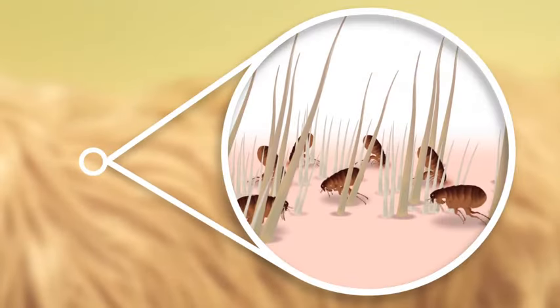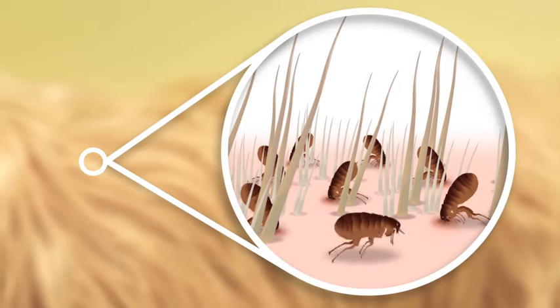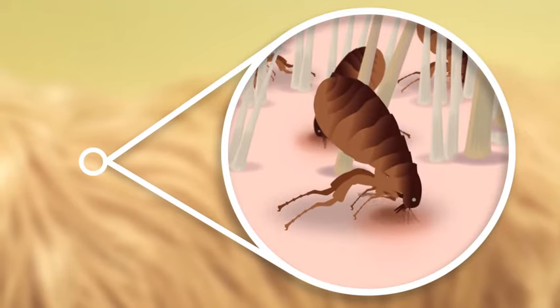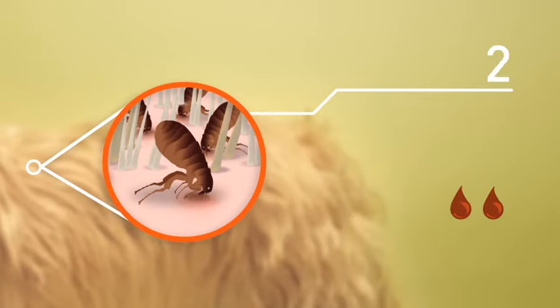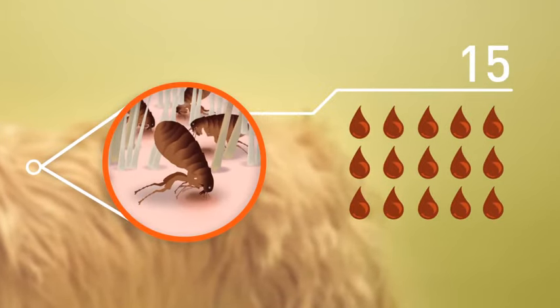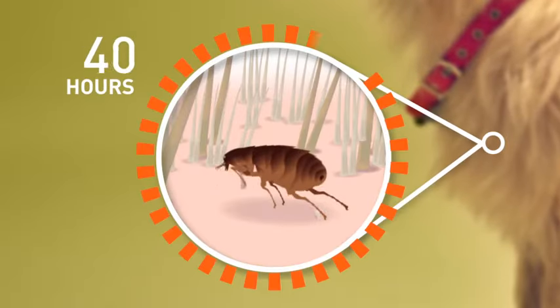Let's take a closer look at the flea life cycle. Fleas live off the blood of their host, whether that's your dog, your cat, or a wild animal. Once a flea jumps onto your dog, it only needs a few seconds to begin feasting. Fleas must feed a lot in order to reproduce. A female flea consumes 15 times her body weight in blood every day. Once she's made a meal of your dog, she'll start laying eggs in less than 48 hours.